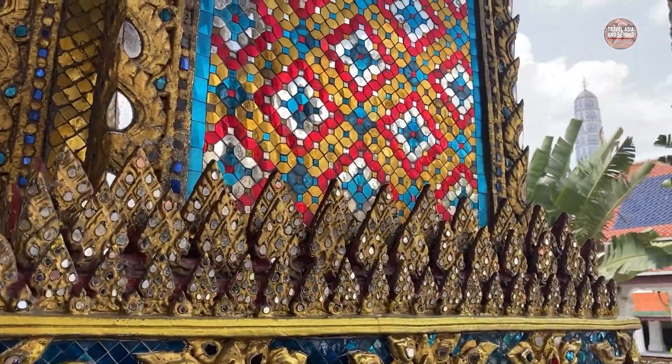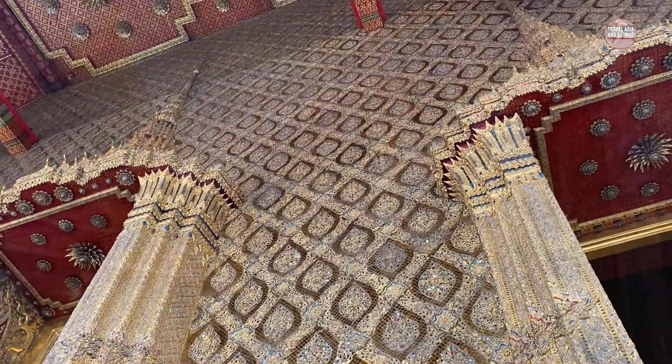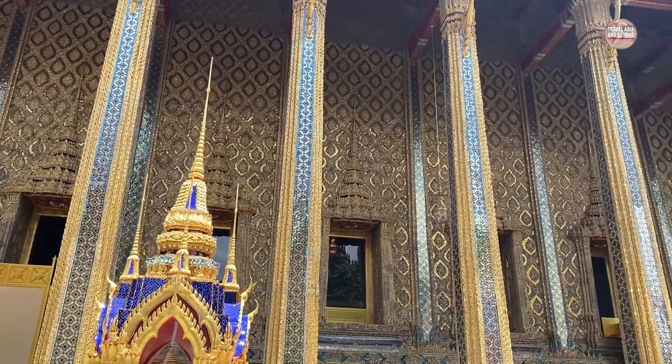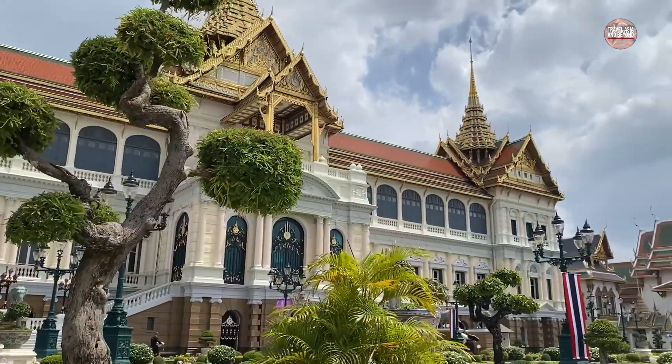The beautiful architecture and intricate detail is a tribute to the creativity and craftsmanship of the Thai people, and it remains the spiritual heart of the kingdom. Within the palace complex are several impressive buildings, including throne halls.